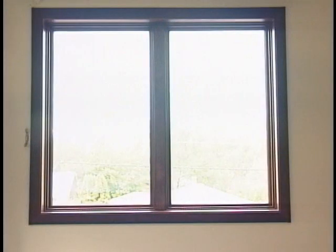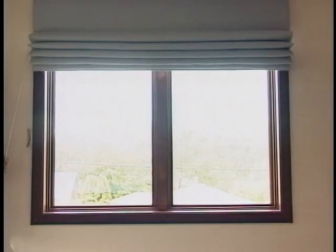There is a solution. Warm Window from CozyCurtains. Warm Window is a unique insulating Roman Shade system with a magnetic sealing edge.